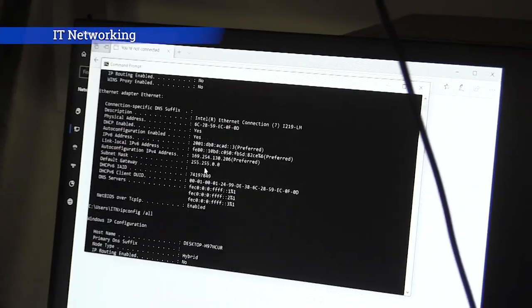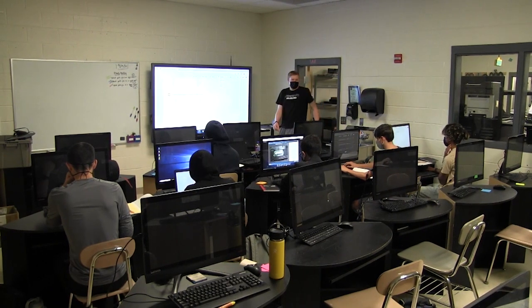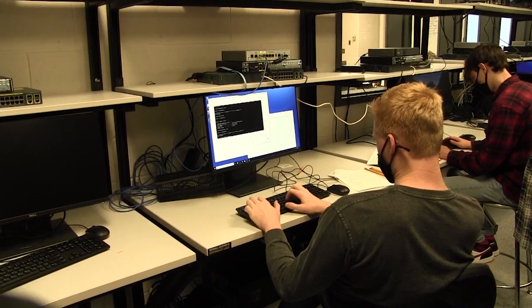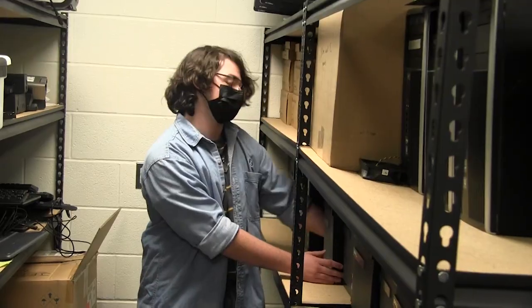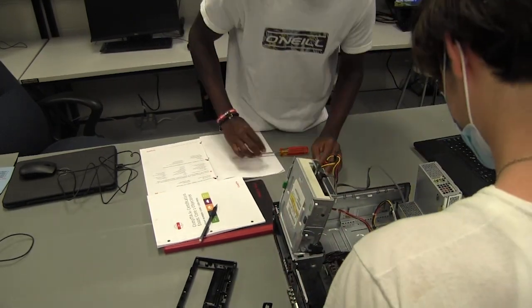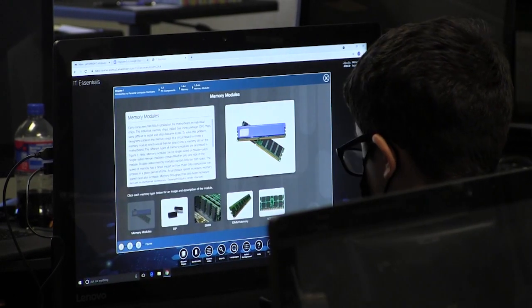IT Networking Academy. IT Networking Academy prepares students for entry-level acceptance in an information technology field of their choosing. This three-year program teaches students extensively about computer systems, gaining knowledge of hardware, software, cabling, mobile devices, networking, IP addressing, a variety of networking tools, how to plan network architectures, and an introduction to cybersecurity.